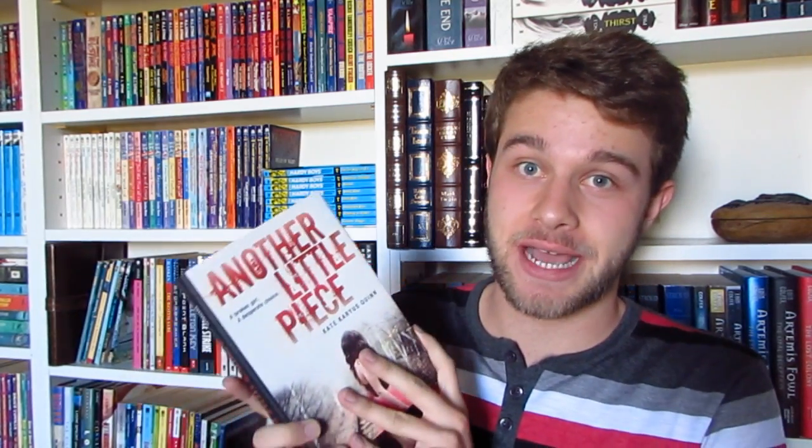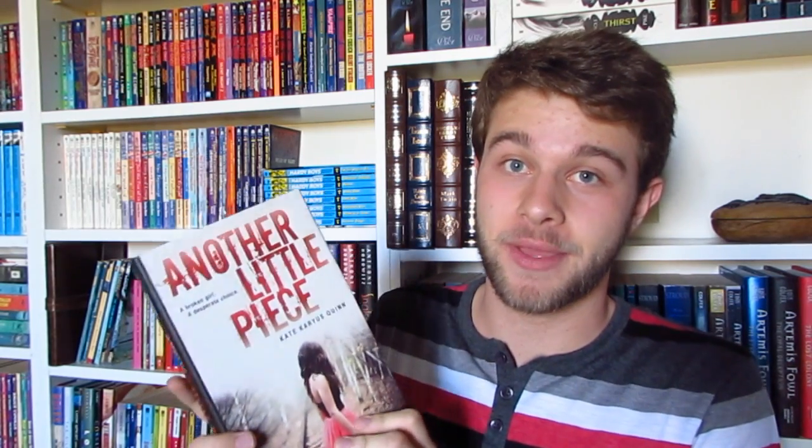The next one I got here is Another Little Piece by Kate Karius Quinn. This is a young adult horror novel. If you've watched my videos long enough, you guys know that I love horror, and the fact that there is some more young adult horror coming out is great and makes me very excited.